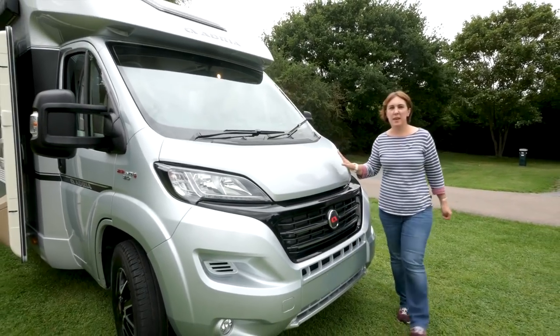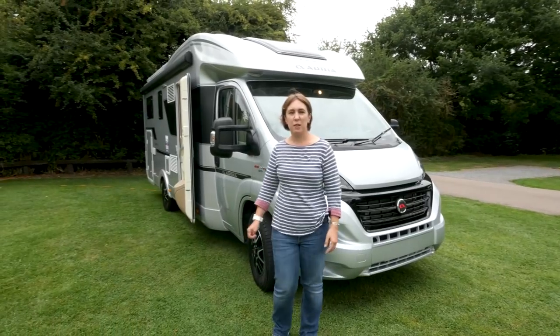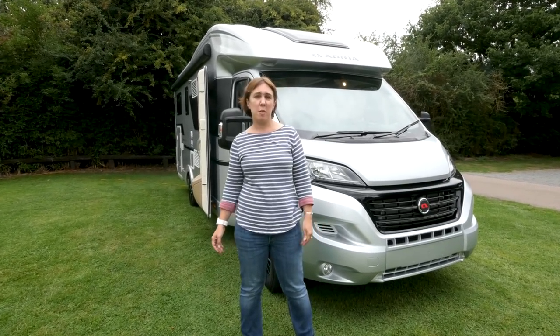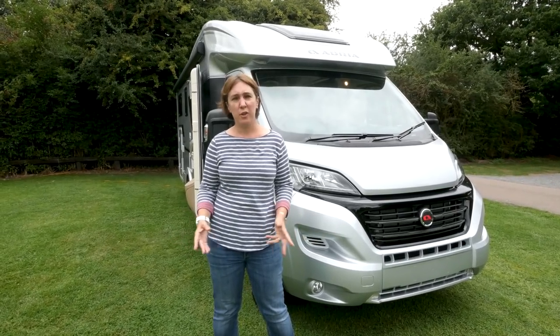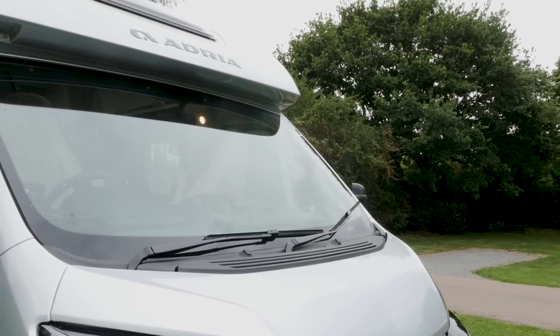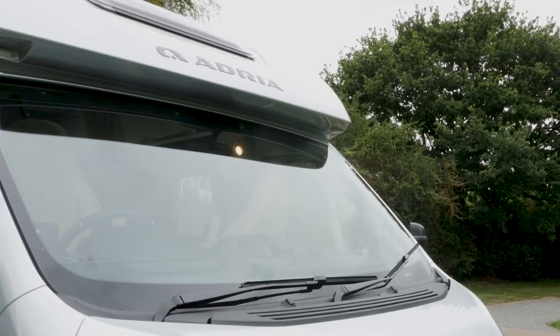The Matrix range, one of which you can see here, is in its eighth year of production and continues into 2018 with four models across three trim specifications. Adria describes it as a crossover range, somewhere between a low-profile, an over-cab coach built and an A-Class. As you can see from the sweeping aerodynamic lines above the windscreen, it's much closer to the former than either of the latter two.